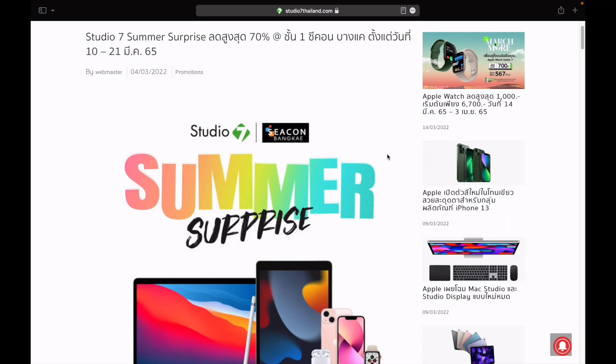Hello everyone. I am excited about the Studio 7 Summer Surprise event — Sikon Bankcast 9hp, 10hp, 11hp, 21hp — 2565.